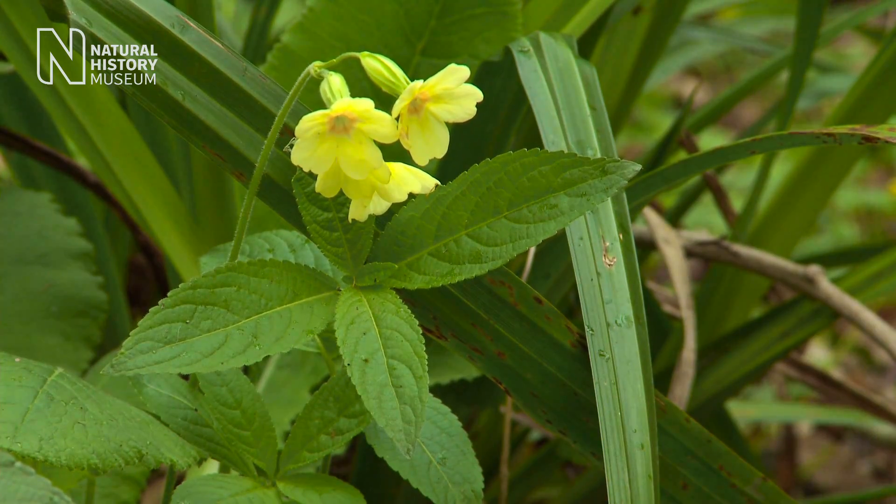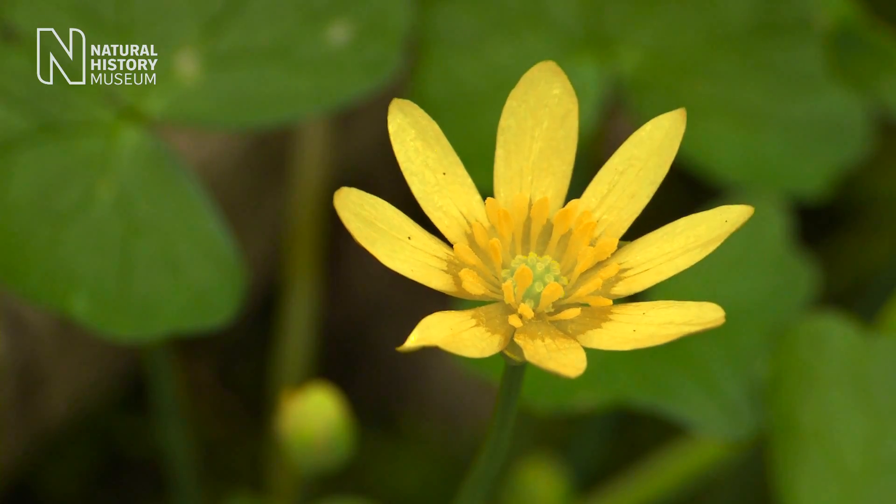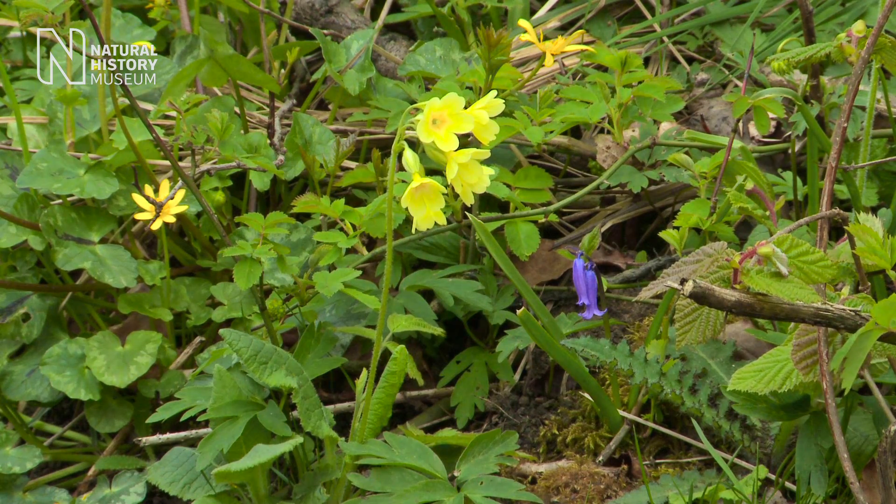I've had a great day here in Haley Wood and I've seen some smashing plants. Now you might not see oxlips in your local woods - you might not even find orchids - but it's well worth having a look. You never know what treasures might be there. So go on out, make the most of your woodlands at this time of year. They're fantastic.